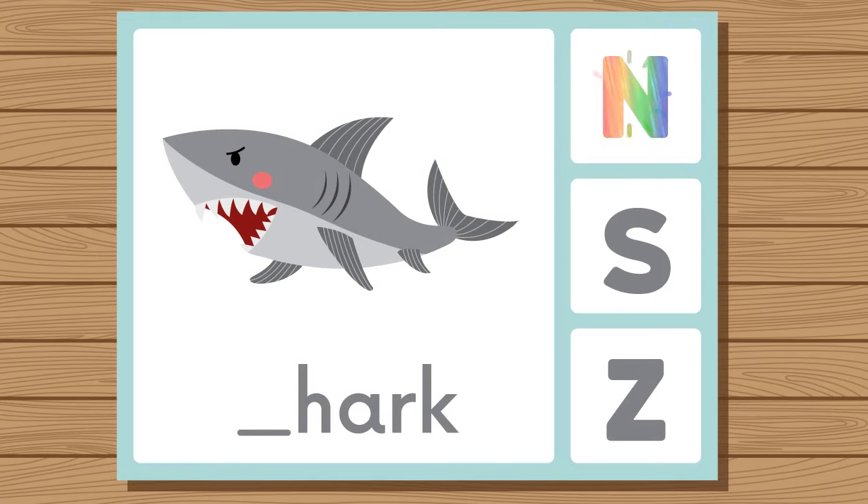Does shark start with N, S, or Z? Shark. Shark starts with S.